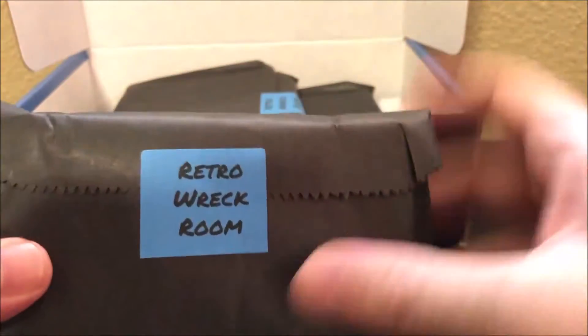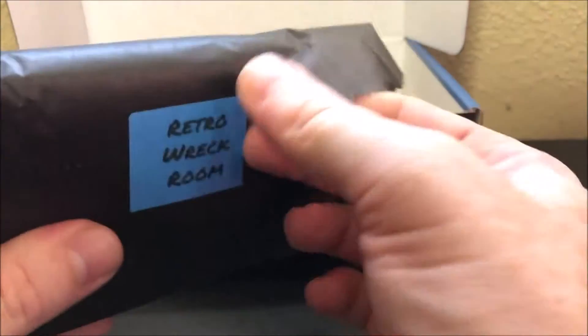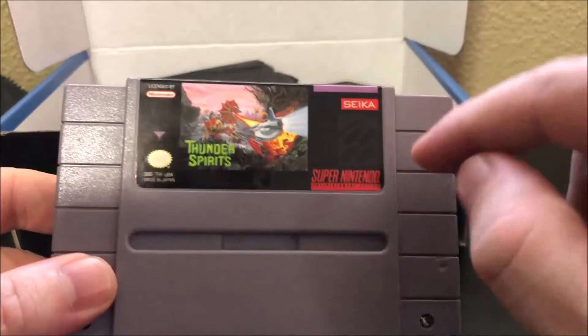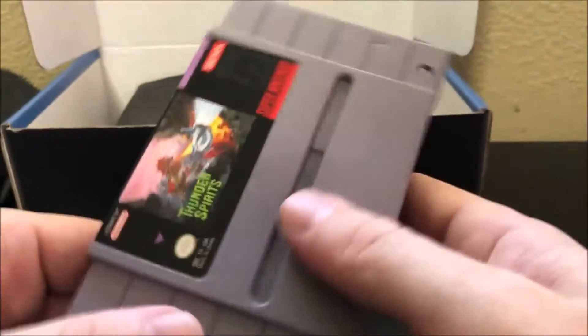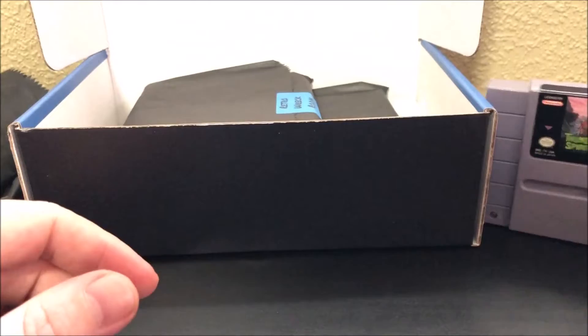Oh cool — I wonder if they all come like this. So obviously this is like a Super Nintendo game. Let's see what we got — it's like opening a present. And our first game is... check that out: Thunder Spirits! I was actually looking at this at a convention recently. Awesome. Normal price $14.99, subscriber price is $15 — wow, we might be keeping that!